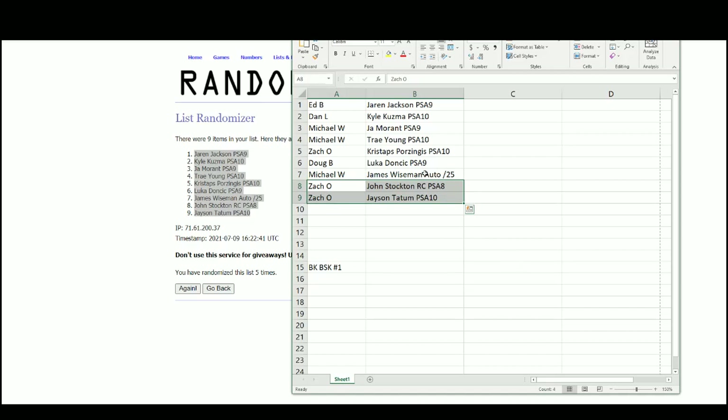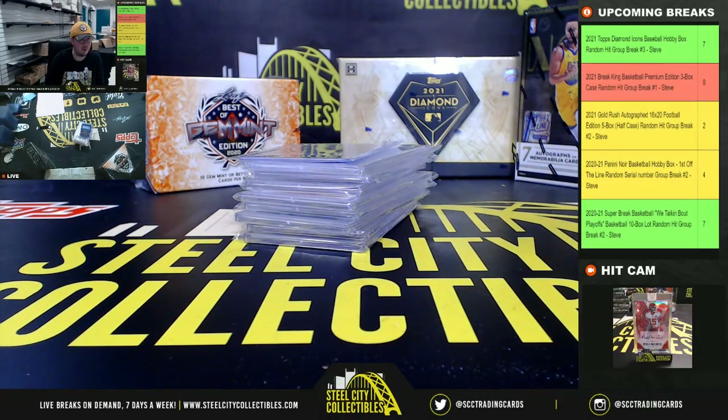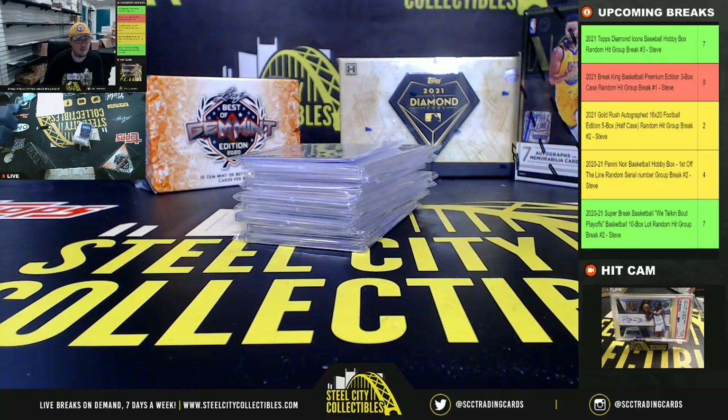Really nice break there. Not sure which the biggest hits are — the Porzingis is a good one as a PSA 10, of course the Doncic PSA 9 is a nice one, and the Wiseman autograph. I think the Morant's a nice one too. The Tatum's an insert but it is a PSA 10. And of course everybody loves the old-school John Stockton rookie PSA 8. Alright, that's gonna do it for that break — a lot of breaks sitting at two, three, four spots remaining, let's get those filled up.